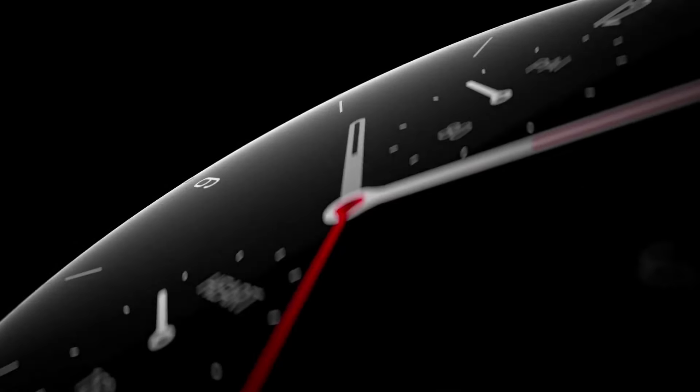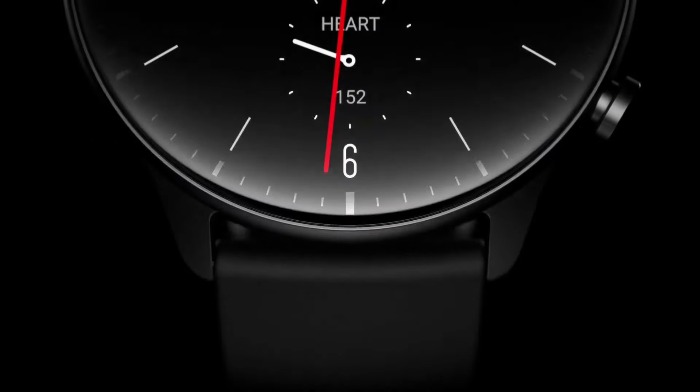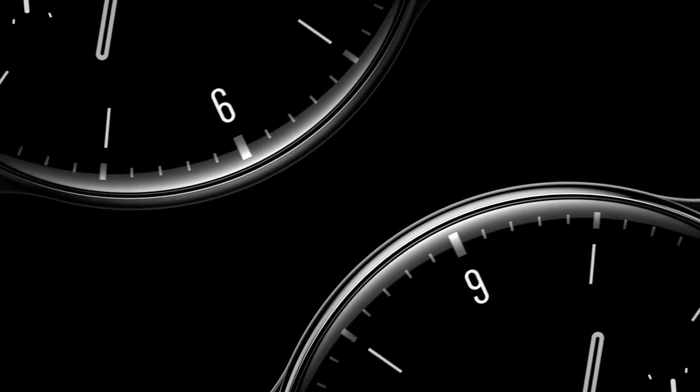So guys, here is the Amazfit GTR 2 New Edition, which launched in the 10,000 Rs. price bracket. Now we are getting it in a new price bracket. Yes guys, you will have two color options — you will get black and grey.